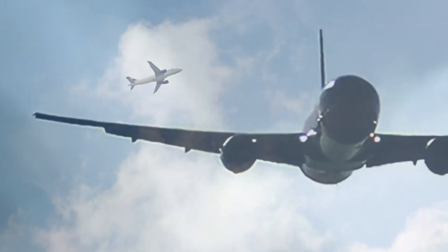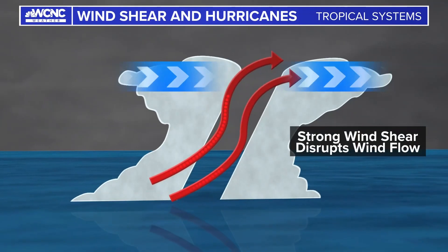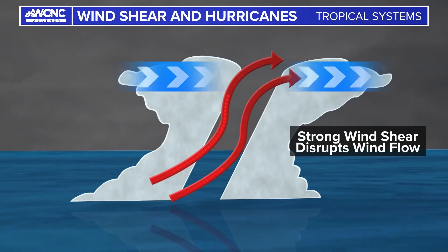Wind shear can also be the cause for turbulence when you're flying. And in the tropics, it's usually a good thing, because it tilts a tropical storm or hurricane vertically, which can break down its formation and weaken it.